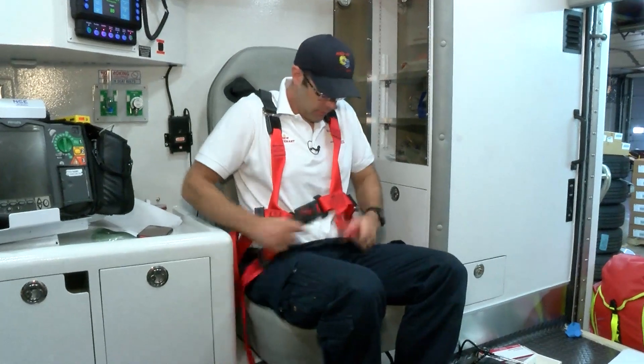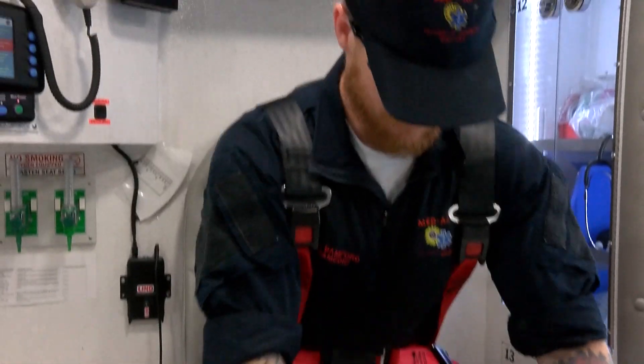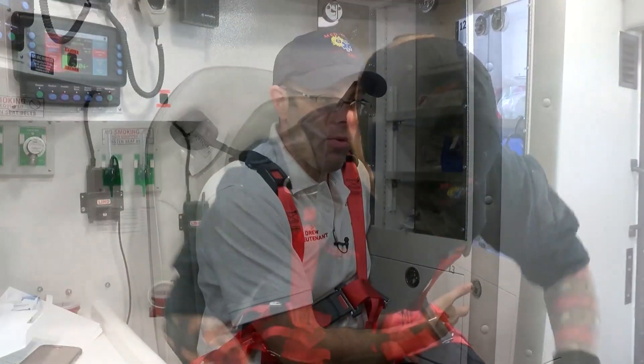These new four-point restraints do the same thing for the paramedic, while at the same time allowing them to give better patient care. They can perform any procedure on their patient without having to be unseatbelted or without having to stand up and move around the back of the ambulance.